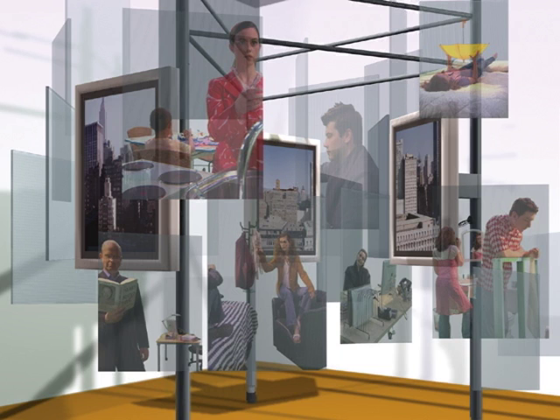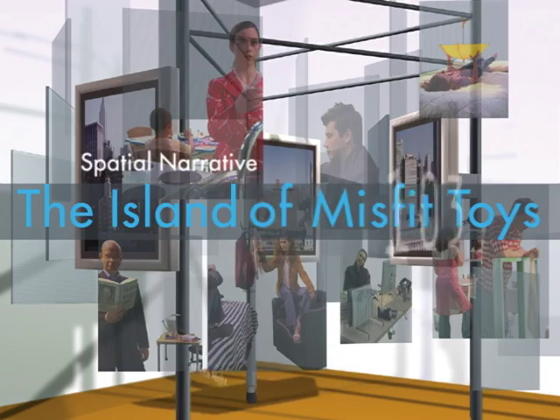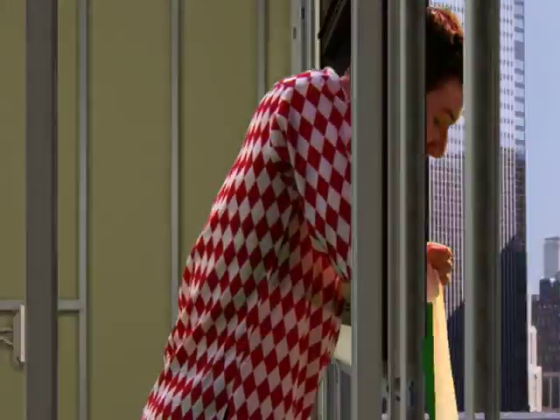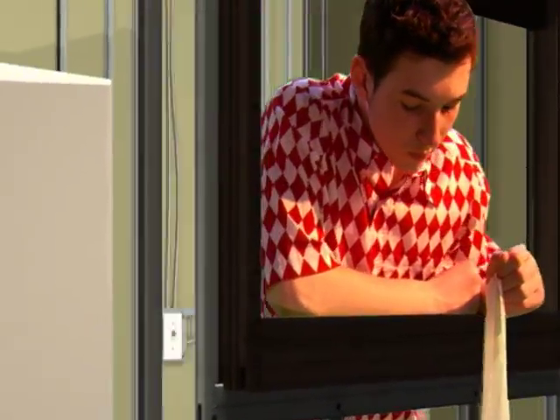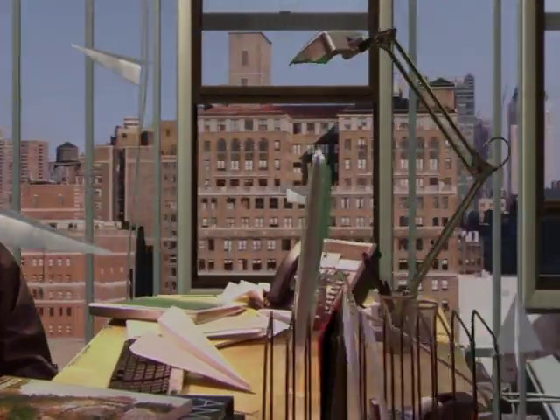3D Narrative combines bullet-time technology and a unique interactive display mechanism to tell an original story in six frozen moments. The Island of Misfit Toys follows the hypothetical advancement of intensely creative individuals from youth to adulthood. Each vignette depicts the struggle of the Misfit striving to find a personal mode of expression and social acceptance.